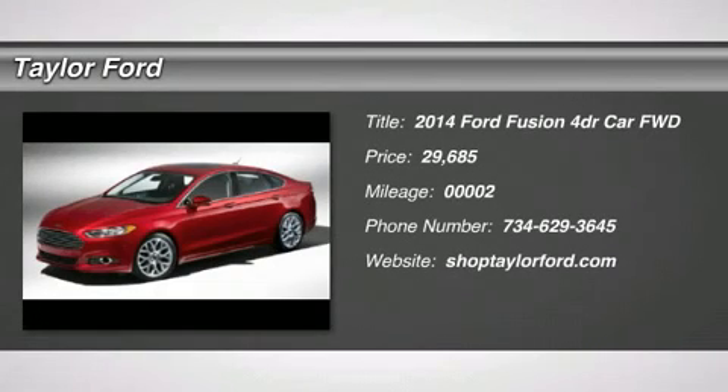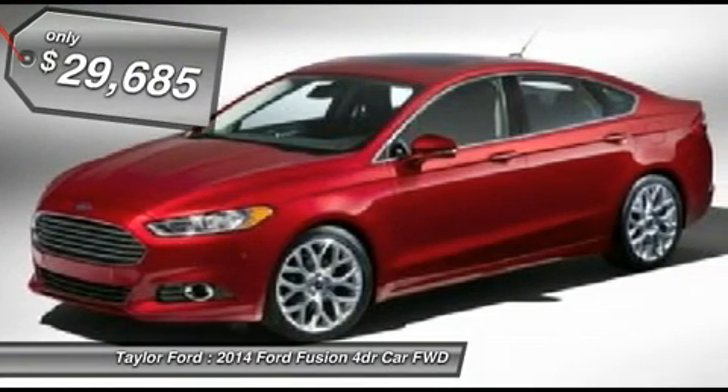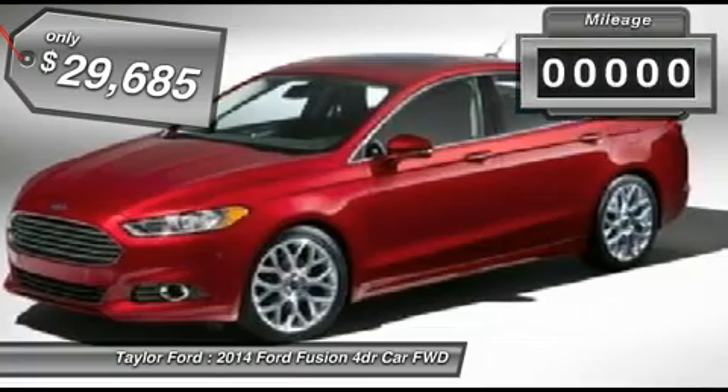The 2014 Ford Fusion. You can have both — impressive power and great economy in a Fusion — and it's priced below $30,000.